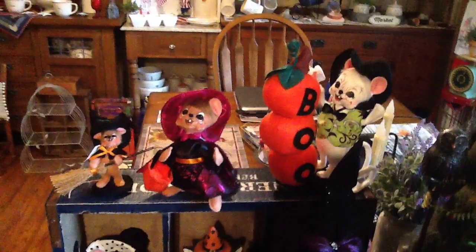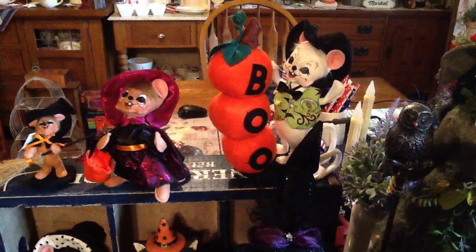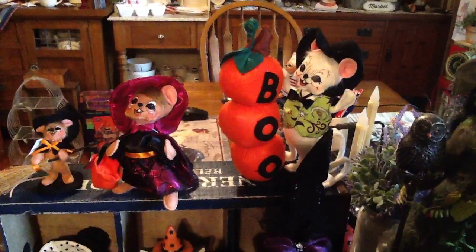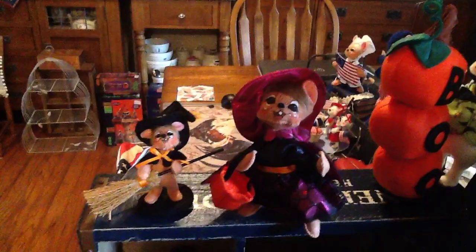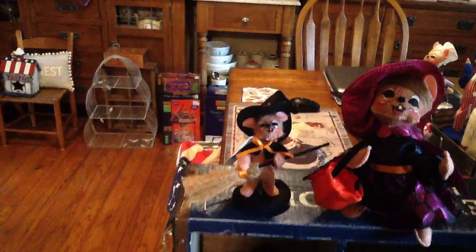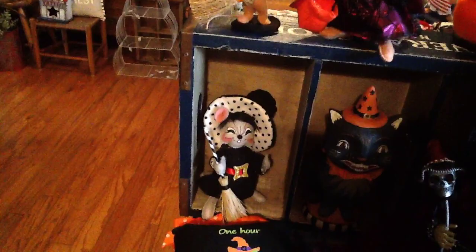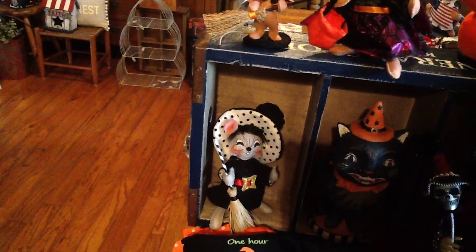Then of course you know how we love our Anna Lees. We got this adorable, pretty good size Anna Lee with the boo pumpkins and the little mouse with his cute little vest and hat on — that was $12.99. Got this adorable little witch girl, she was $9.99. Got this really cute little bitty one — the little ones are harder to find and I love them — that one was $9.99. And this super cute witch with the black and white polka dot inside her house, and even black and white stripe on her broom. She was $12.99.